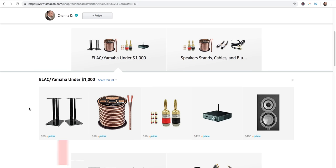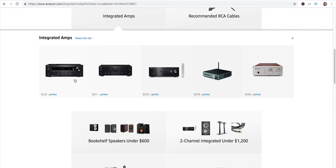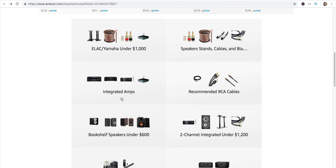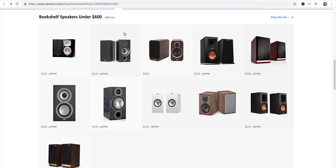A two-channel setup is just that — two channels meaning a left and a right speaker and that's it. To power that we do need an amplifier, so I've got a list of integrated amplifiers from $220 up to $600. This two-channel setup is going to be better for people that listen to more music than watch TV. In the bookshelf speakers under $600 list, I highly recommend the Klipsch RP-160M and the ELAC UniFi B5s.